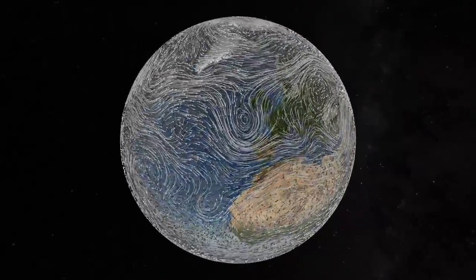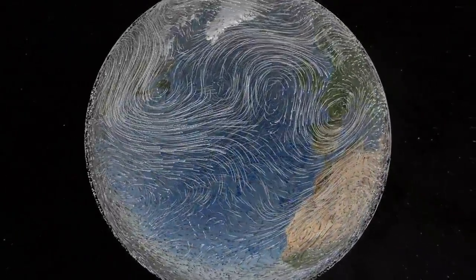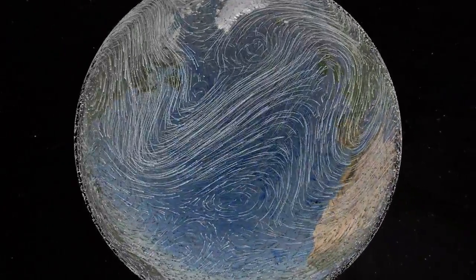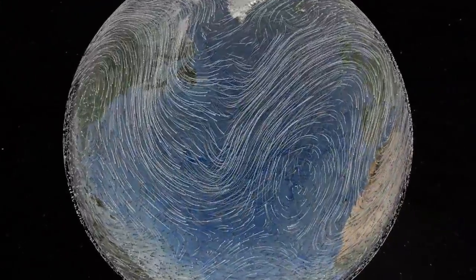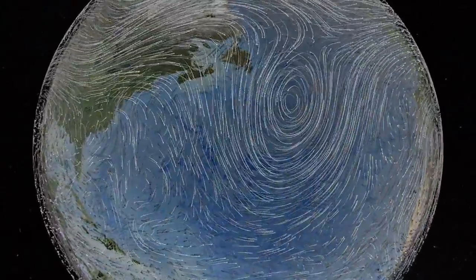It's set in motion by the unevenness of solar heating, due in part to the cycles of day and night and the seasons, that causes warm tropical winds to blow toward the poles and cold polar air toward the equator.